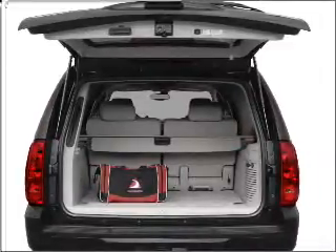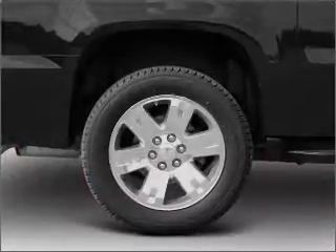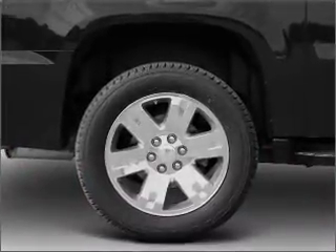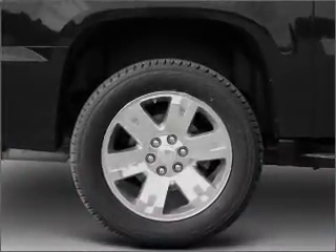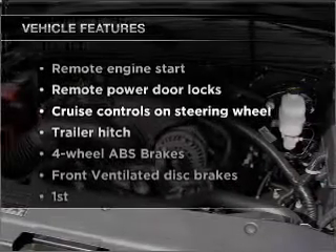Premium wheels lend a distinctive appearance. Treat yourself to the splendor of a premium sound system. Anti-lock brakes help you bring your vehicle to a safe stop. Memory settings are just one of the extras. Plus enjoy these notable features that are included in this vehicle.